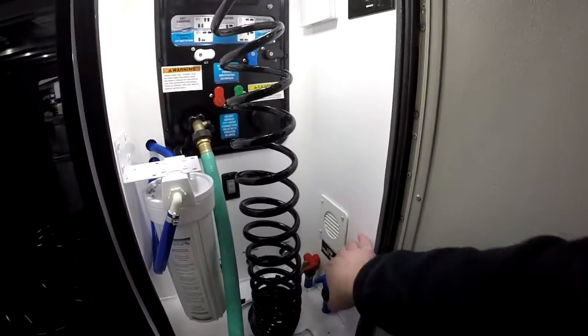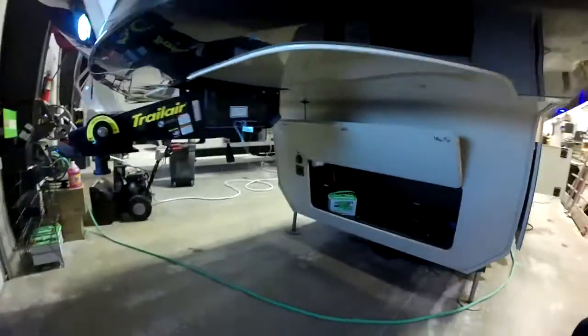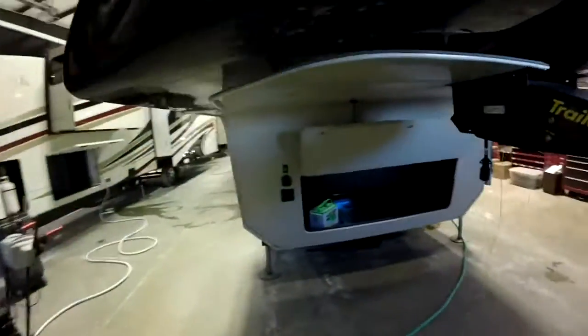Heat in this bay. Well lit, with a water filtration system. LED lights underneath the bedslide. This unit does have an extra large bedslide, and we'll see that when we go inside.